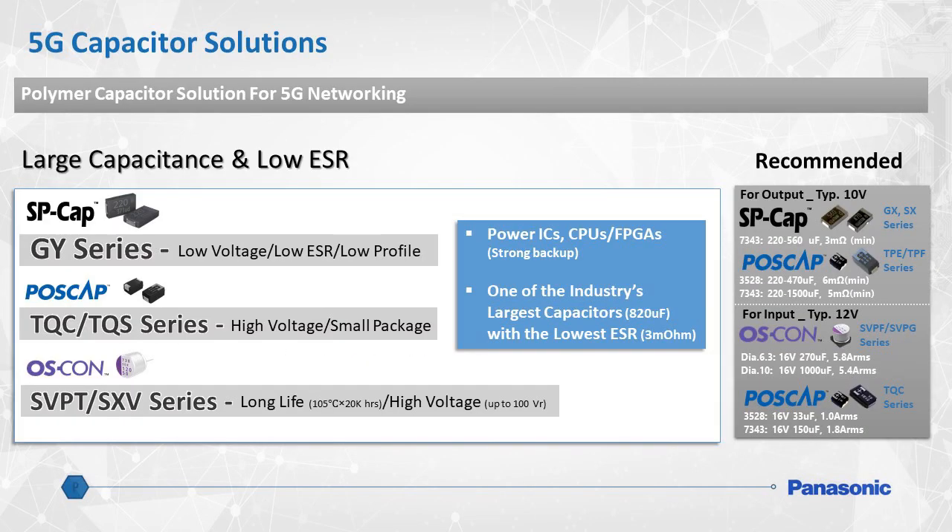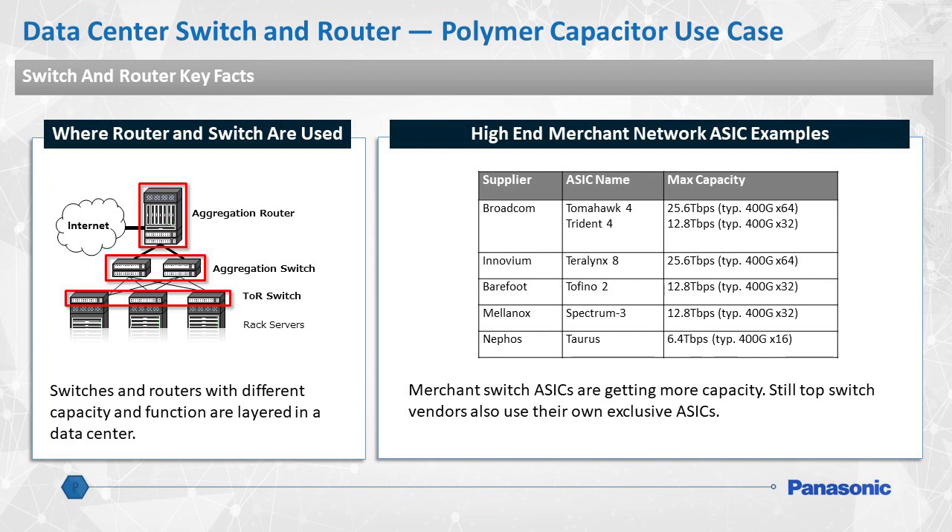Here is a better look at the primary benefits of each type of Panasonic polymer capacitor. Panasonic can recommend a solution based on a specific end goal, such as low profile height, high voltage capability, or long life. As explained in the diagram to the right of the slide, some capacitors are more suited for use at the input side of a circuit, and others are better suited for the output side. 5G datacenters are made up of hardware such as aggregation routers and switches, as well as TOR switches. The switchboards that make up the core of these apparatus can all benefit from Panasonic's polymer capacitors.